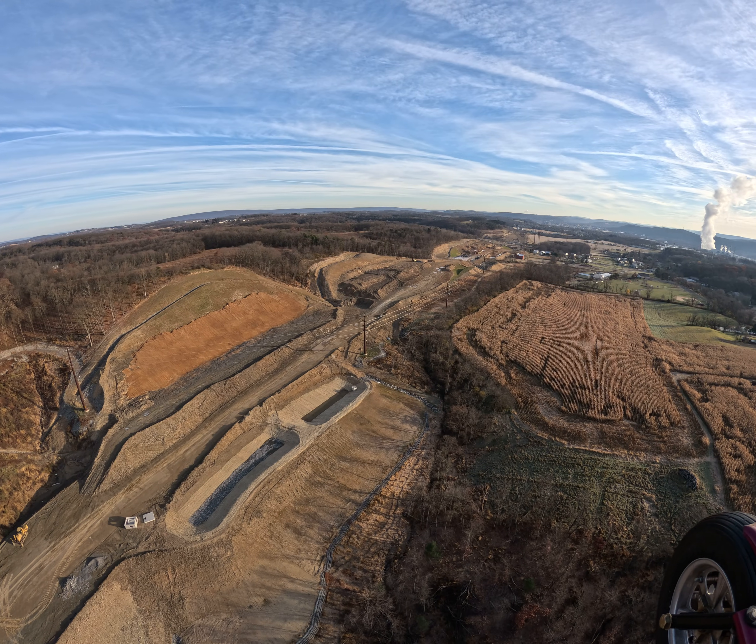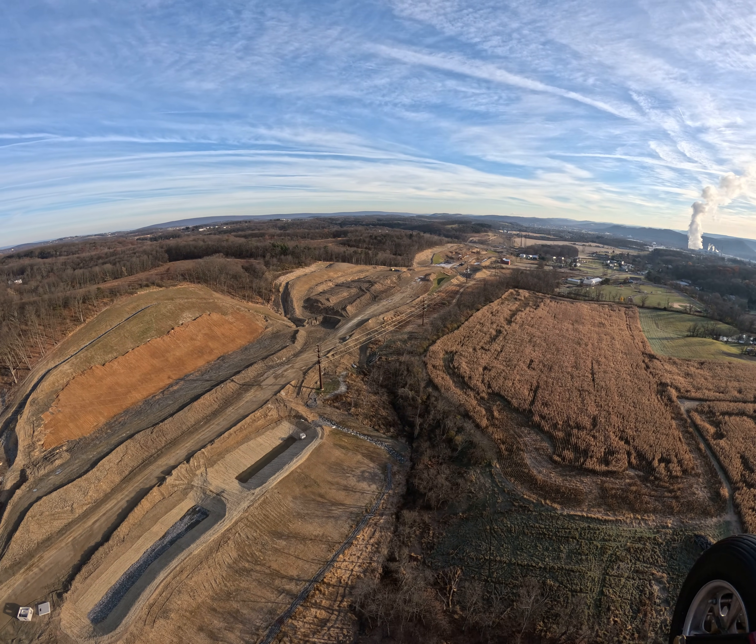So they have a lot of dirt to move there. It looks like they're blasting all that and loosening that up to be dug out.